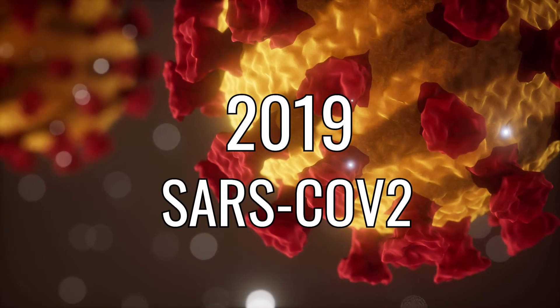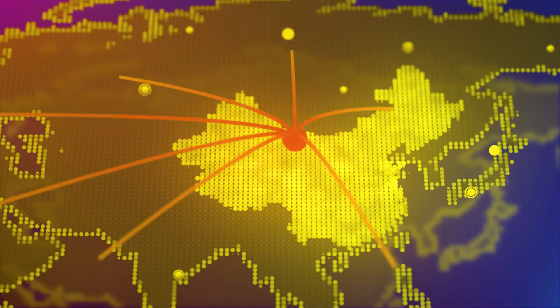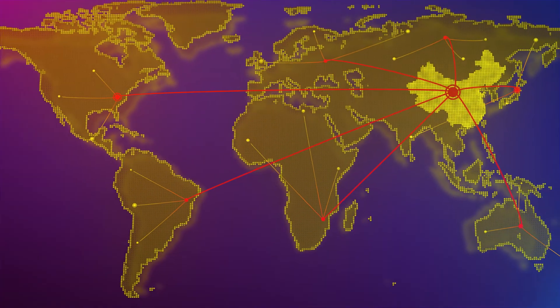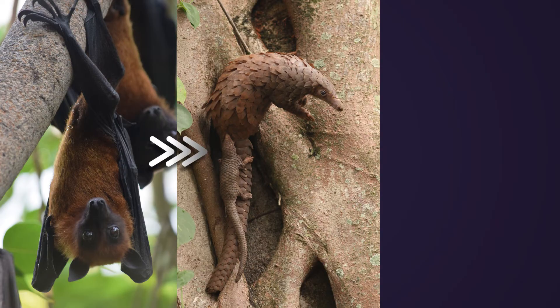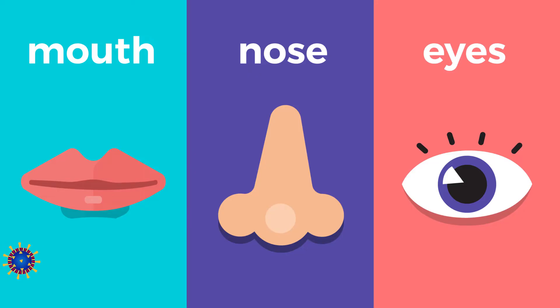And now, this new strain of coronavirus, SARS-CoV-2, is causing a global outbreak that began in Wuhan, China in 2019. The disease it causes is called Coronavirus Disease 2019, or COVID-19. Scientists think this strain of coronavirus jumped from bats to pangolins — a type of anteater — and then to humans. The COVID-19 disease starts when this new coronavirus infects a cell in our airway after entering through our mouth, nose, or eyes.